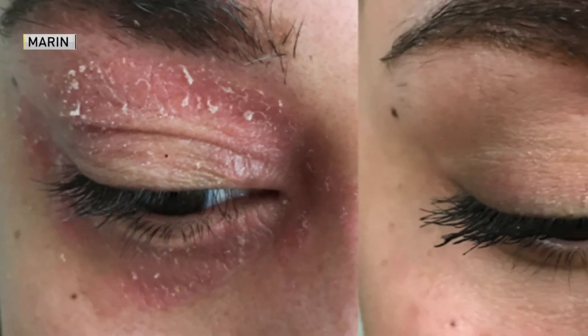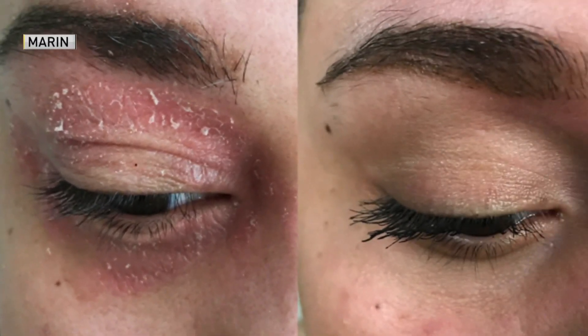Amber tried the protein on her skin, and after about two days she saw a huge difference — her eczema was cleared within two weeks.